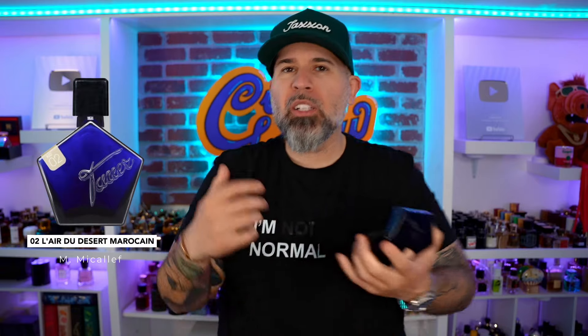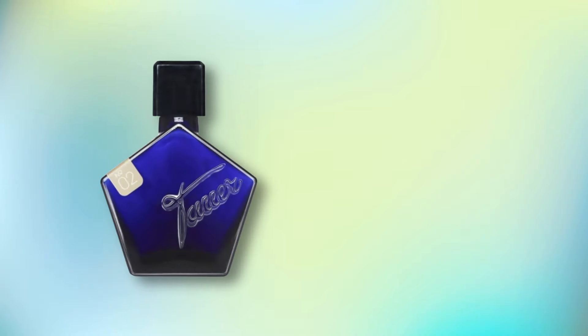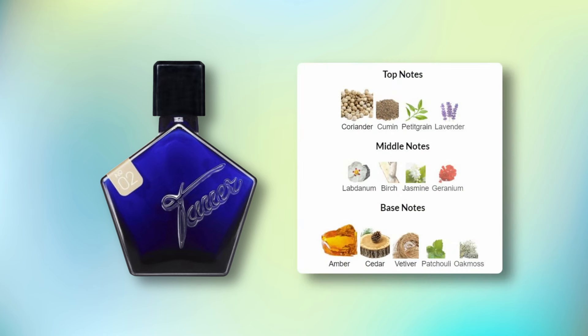Let's get into the notes of this fragrance before I smell it, because I'm already getting excited. I truly feel this is the one I smelled before, but I could be confused — but it's an amber fragrance, so what can possibly go wrong? Nothing can go wrong. According to Fragrantica, the notes start off with coriander, cumin, pettigrain, and lavender, followed by labdanum, birch, jasmine, and geranium, then amber, cedar, vetiver, patchouli, and oak moss. This definitely does not have any kind of fuckboy energy. I'm really curious to re-smell this scent — you know this is going to hit, but you never had it in the collection, so you're excited to even have it, although it's not the season to wear this.